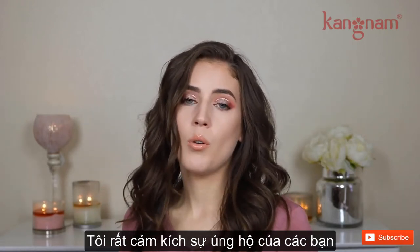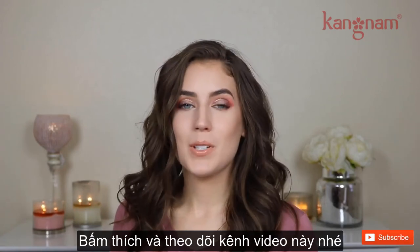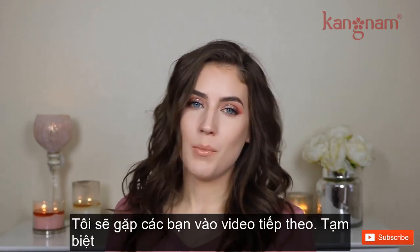Thank you guys so much for watching. I appreciate your support so much. Don't forget to comment down below what you want to see, and thumbs up and subscribe, and I will see you guys in my next video. Bye!